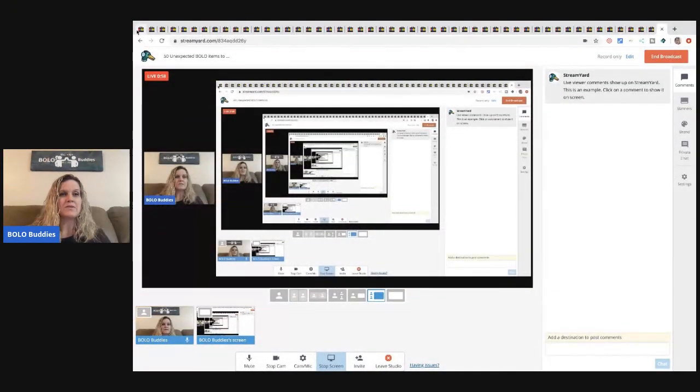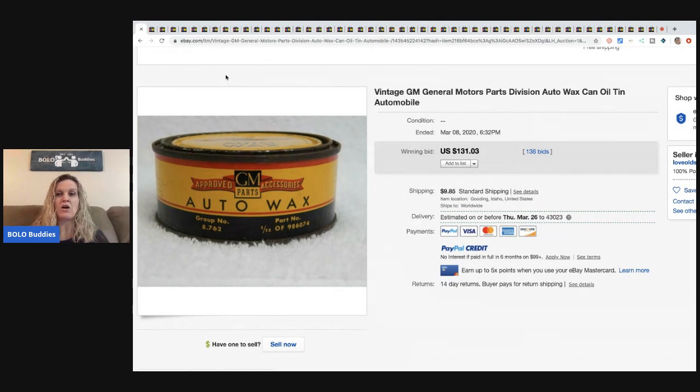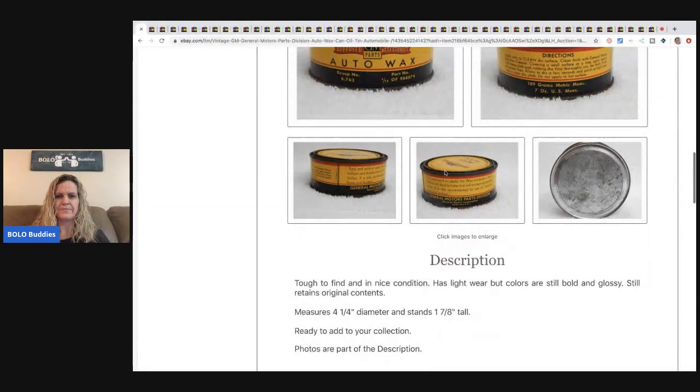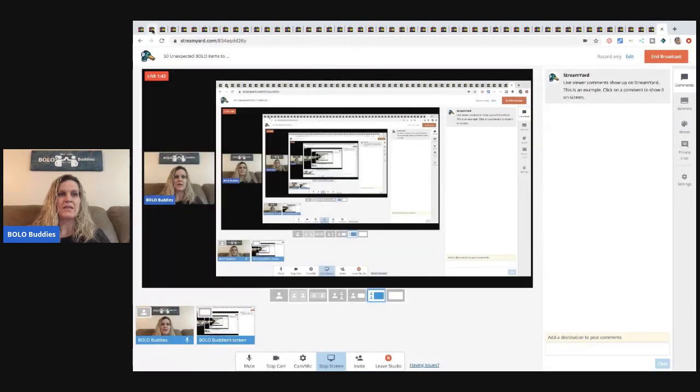The first item is a vintage GM General Motors Parts Division auto wax can — it's a tin can. It says 'lightware, retains original contents,' so I'm not sure if that matters to the buyer. This sold for $131.03 with 136 bids!